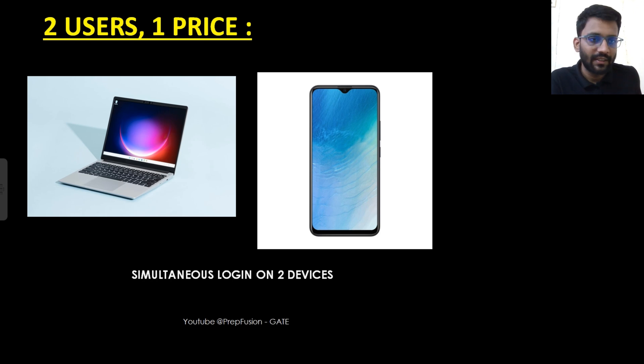Some people were saying that the course price is too high, so for them what we have done is we have given two-device login access. From one email ID you can login into two devices at the same time and videos will also be played at the same time — if someone is watching on laptop, the other person can watch on mobile. So two users can purchase the course with one email ID and your price will be half of what the actual price is.